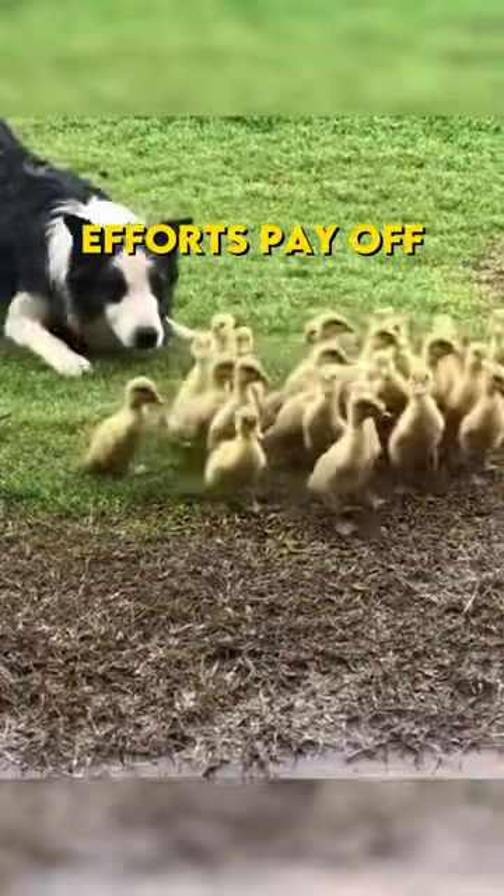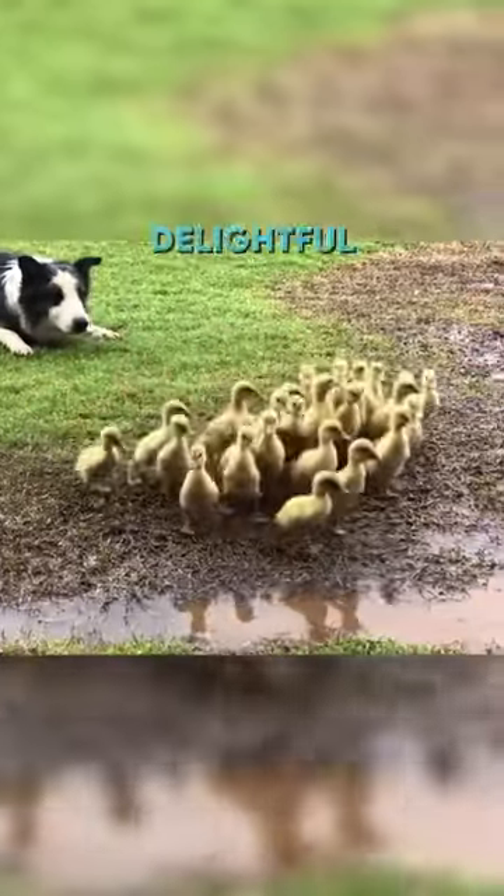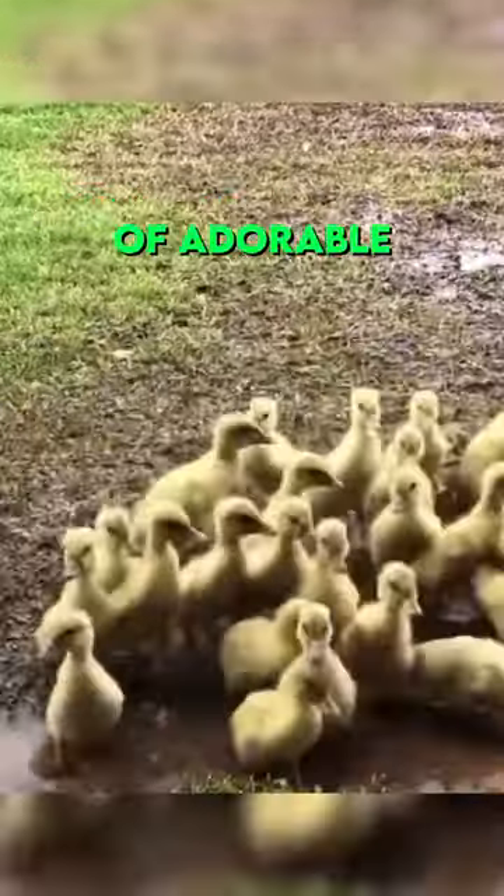Finally, the dog's efforts pay off, and the reward is simply delightful — a puddle full of adorable little ducklings.